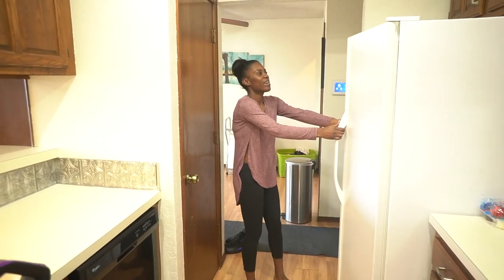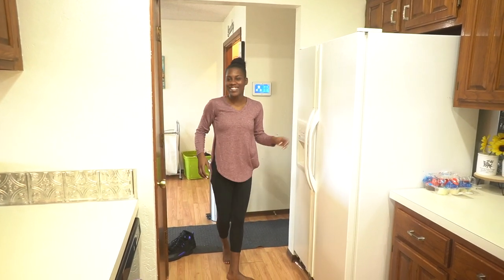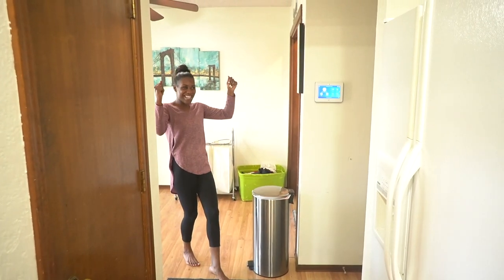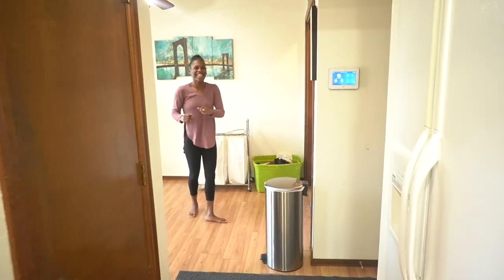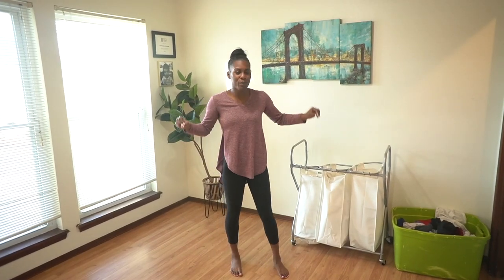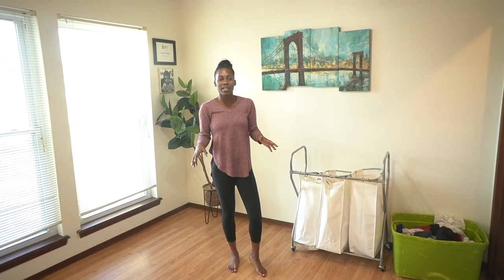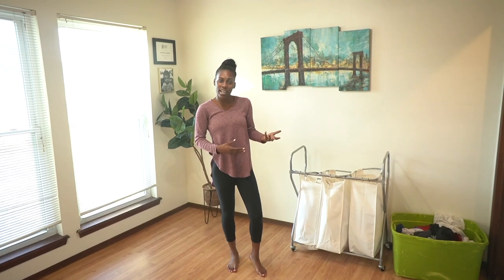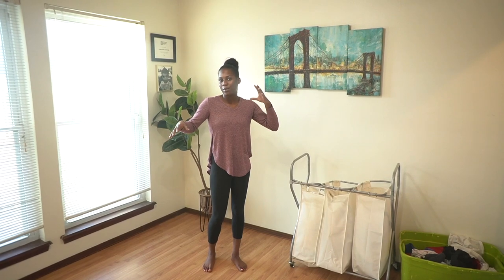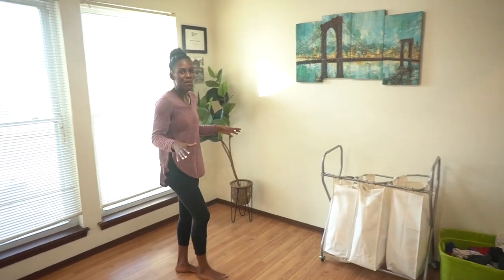Our refrigerator is different — we have a double door refrigerator, so we have a bigger fridge. Then whenever you walk over here, you kind of enter like the utility room. I'm super excited to decorate this space. I want to do like a sitting area in here and then a place for the kids to play, since we don't have a playroom. Right now it's kind of all over the place, but we'll get it together. I'm excited to share that video with you guys.